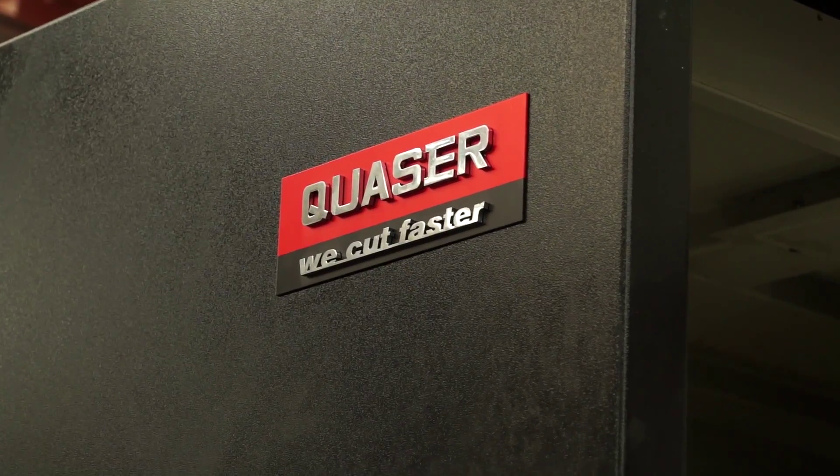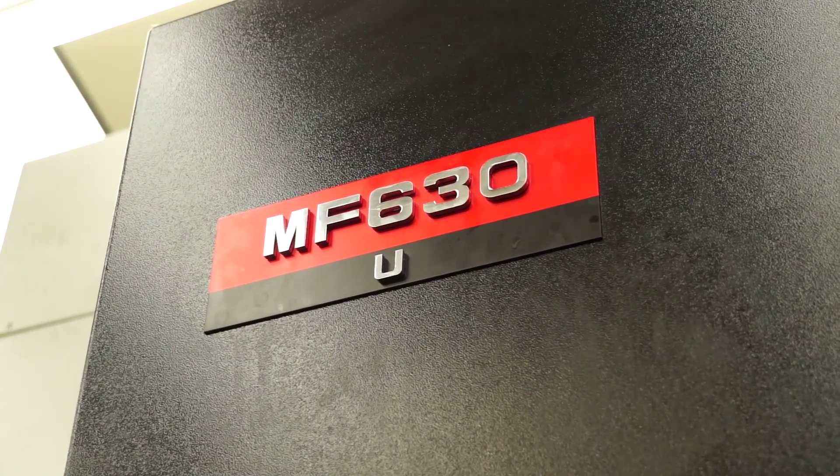Stuart, good to see you today. I know you've watched some of our videos and today it's obviously your turn. We're here to talk about the Quasar MF630 machine. This is a 5-axis. When did you buy it and why did you buy it?